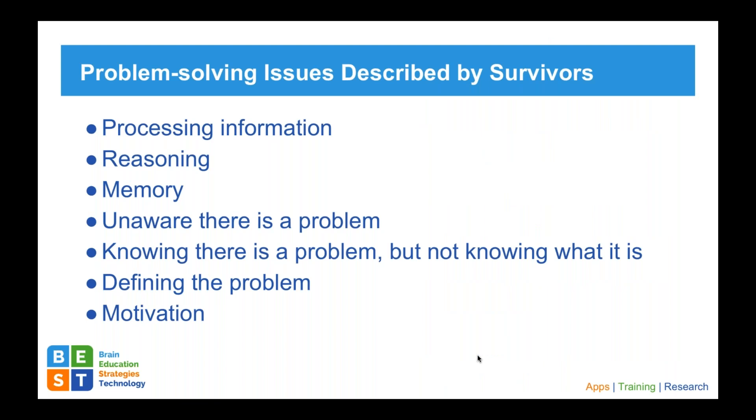Here are a few problem solving issues described by survivors: processing information, the ability to actually reason through a problem, memory, being unaware that there even is a problem to begin with, and knowing there's a problem but not knowing what it is or what to do about it. These are issues described specifically by brain injury survivors.